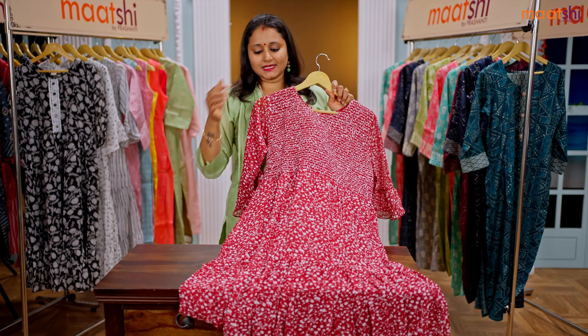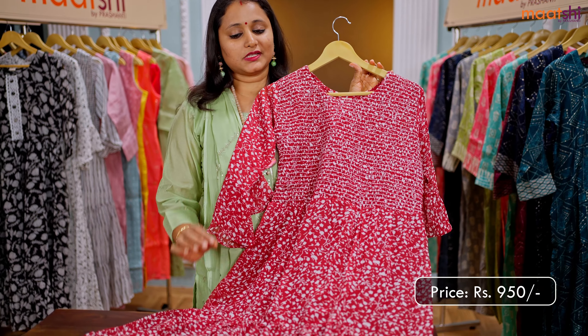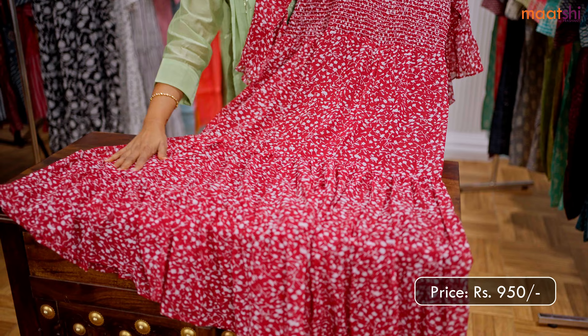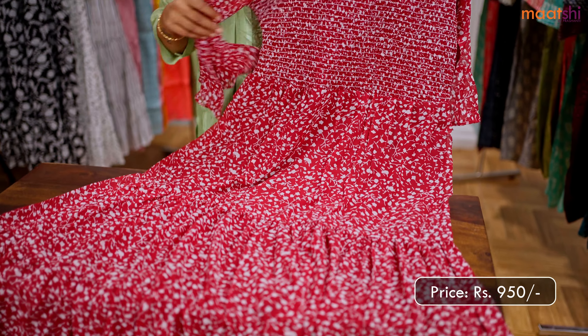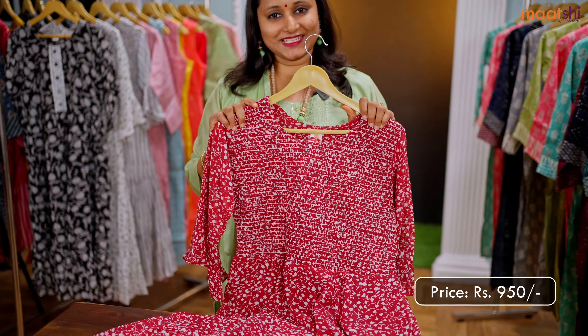One more in smocking pattern. It's a lovely shade of maroon with white combination, with small prints all over that run throughout the top and a smocking pattern in the neckline. This has got bell sleeves and this top is priced at 950.